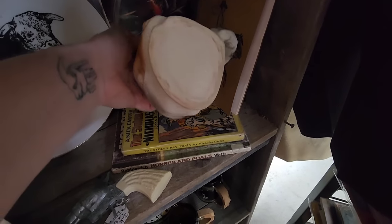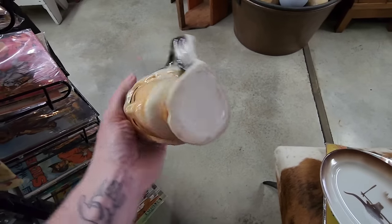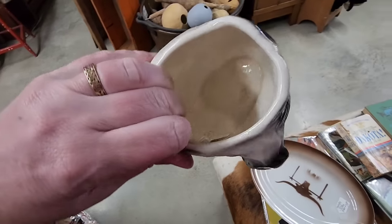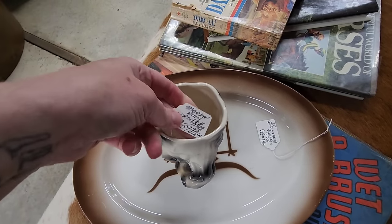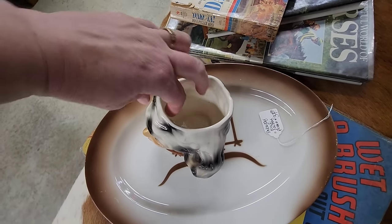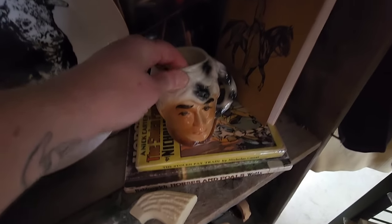And we're in another part of the store. At first I thought this was Daniel Boone, but I believe this is Davy Crockett. Davy Crockett, Man of the Wild Frontier. Super cool mug — it was $40, so I carefully put it back on the shelf. That is a super cool, super cool mug. And now we're going to look at some Christmas.